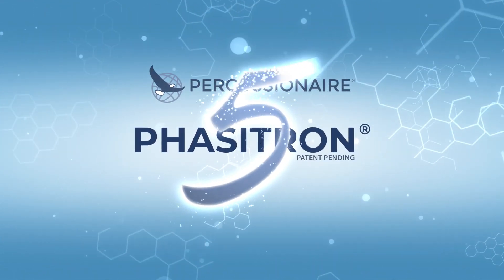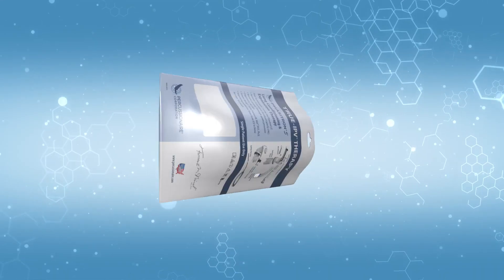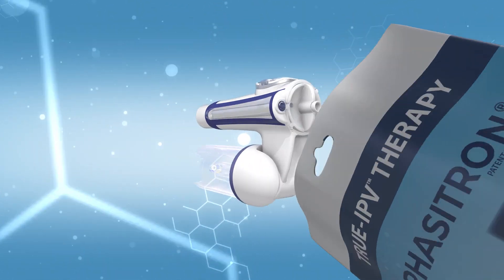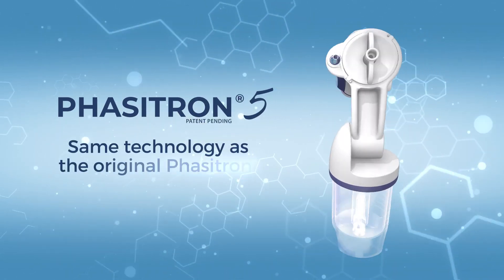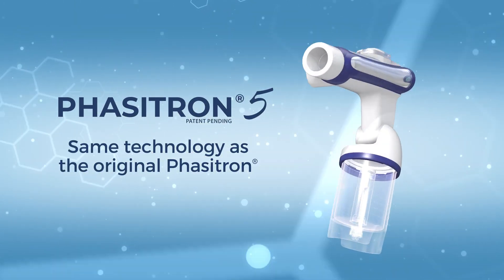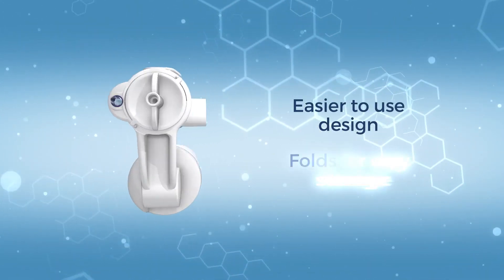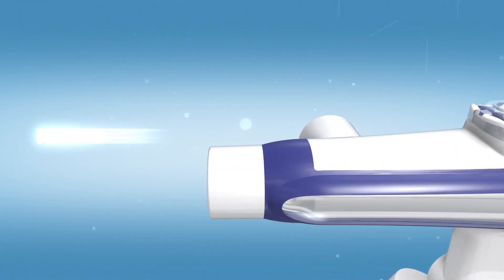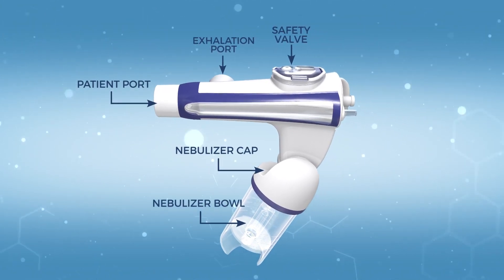Percussion Air's Phasetron 5 is leading the world in delivering true IPV therapy. True IPV can only be achieved by using the Phasetron 5, which leverages the same technology as the original Phasetron, but now has an easier-to-use design and folds for easy storage. The Phasetron 5 is manufactured using innovative overmolding technology.